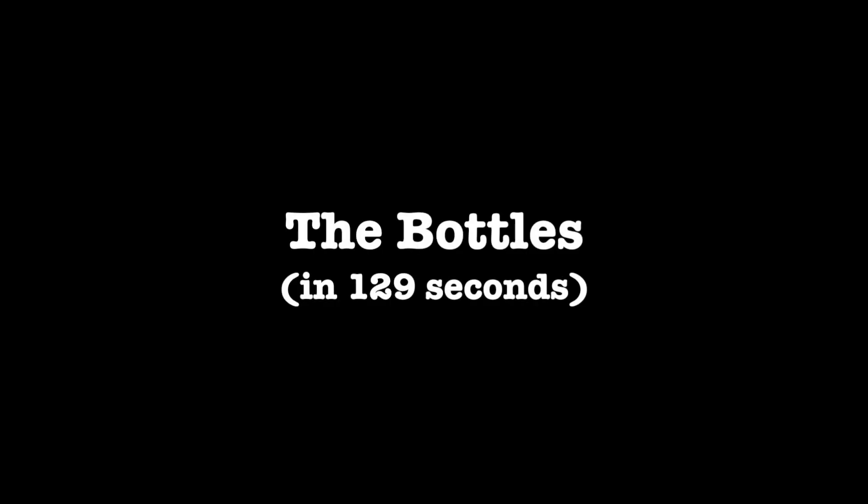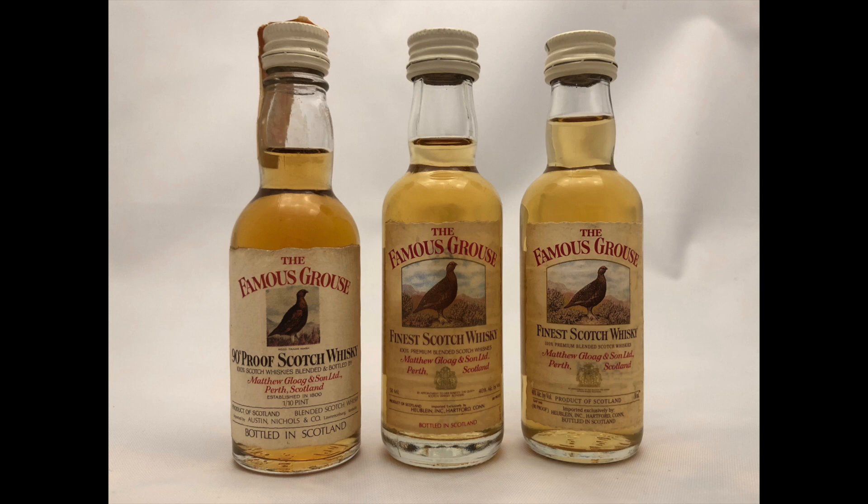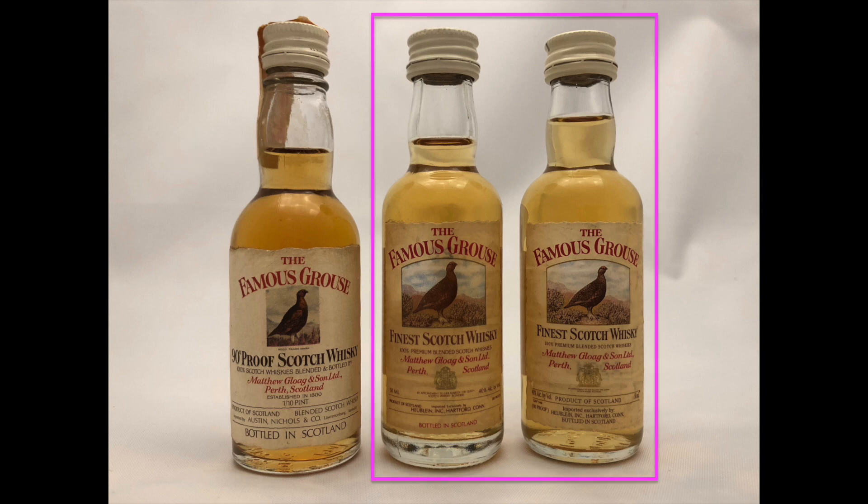These three whiskeys are from the Highland Distillers period of Famous Grouse, which means they most likely have a very different recipe than the current version. The first thing to note about these three Famous Grouse minis is that they all have fantastic fill levels, which hopefully means less oxidation has occurred and the whiskey has been preserved well. Let's start with the more recent ones.